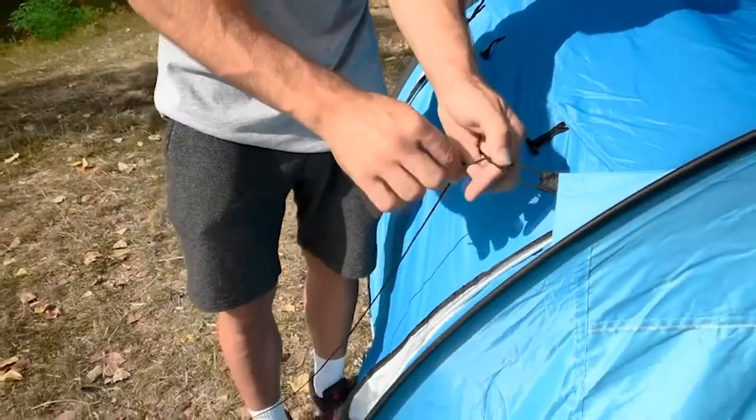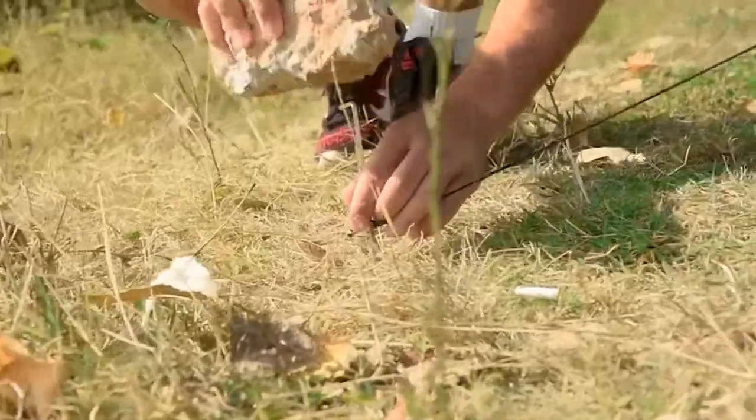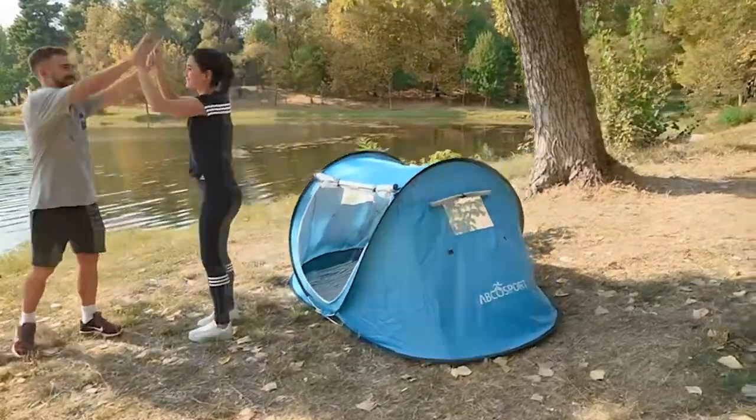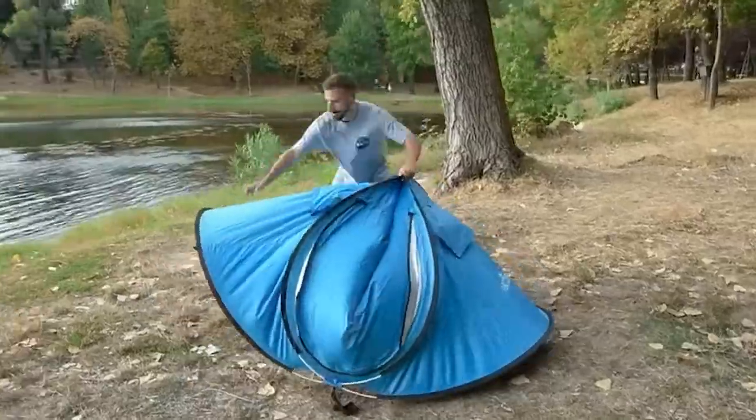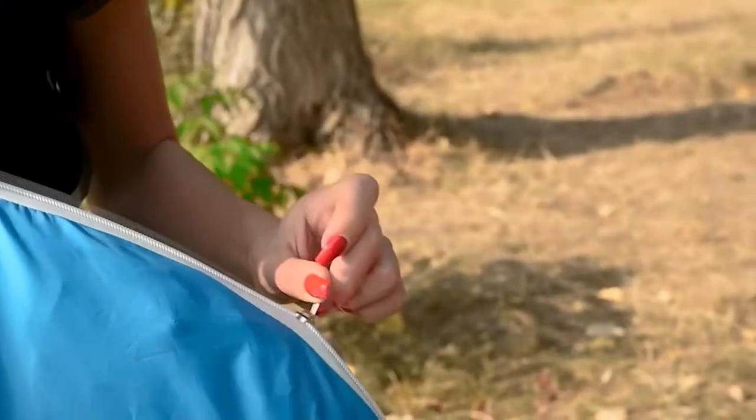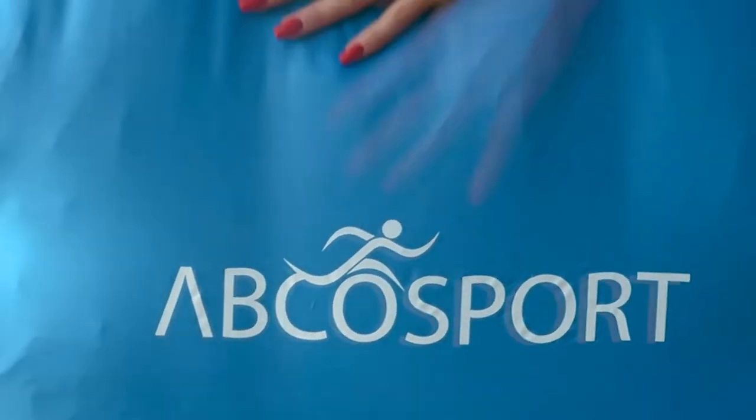With twin doors on both the left and right sides, you can easily exit this tent from any side. The front and rear mesh windows allow for air circulation, while the strong nylon flaps over the windows provide seclusion. This also includes a travel bag for simple storage and mobility.